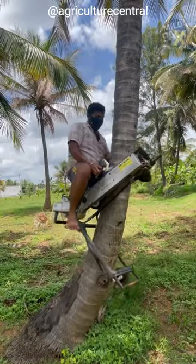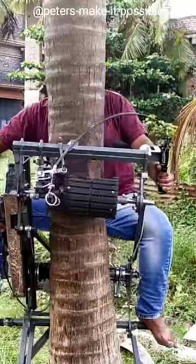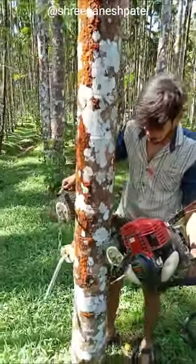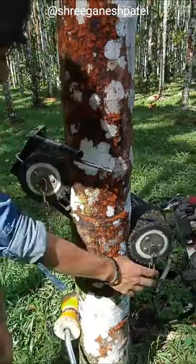With a mere tug and squeeze, individuals can effortlessly ascend these towering trees. Despite its rugged exterior, operating the machine is remarkably simple. Just insert the device's side into the tree, then lower the column wheel to secure it snugly to the trunk.